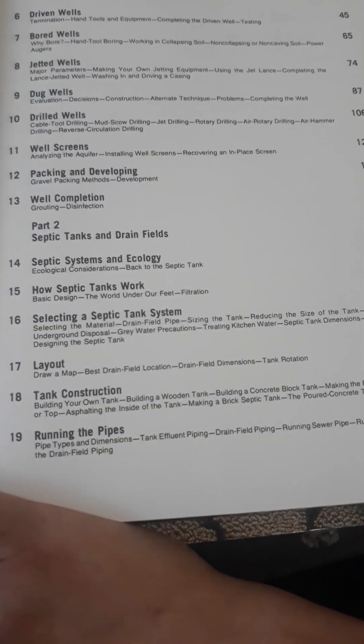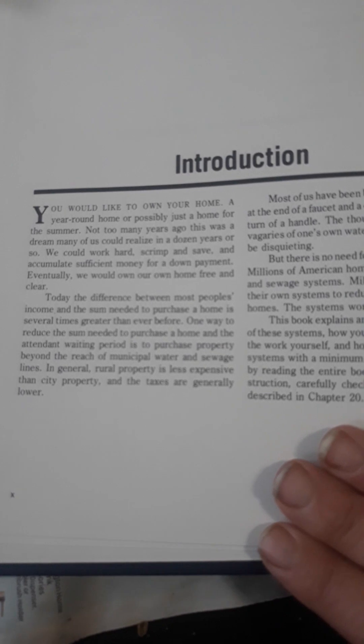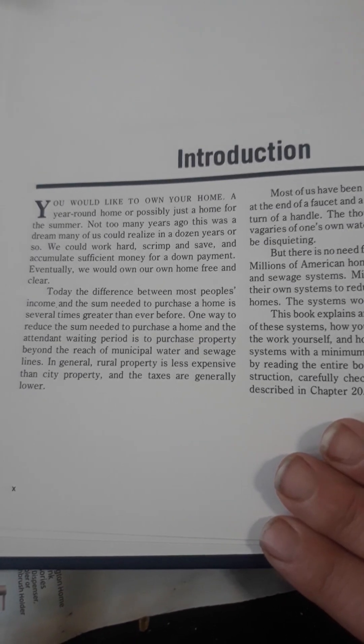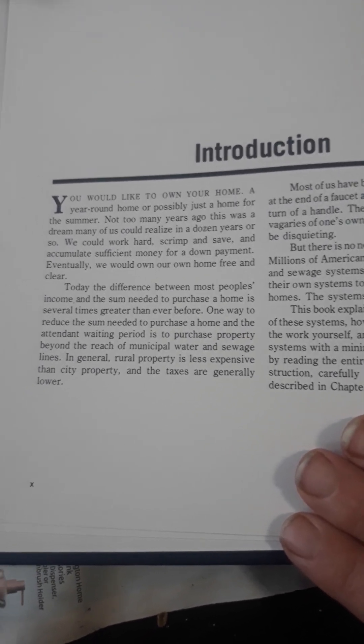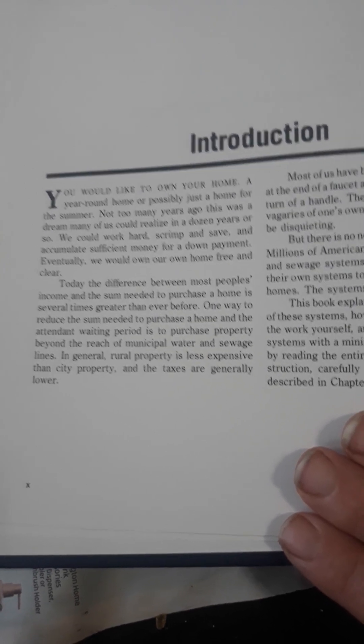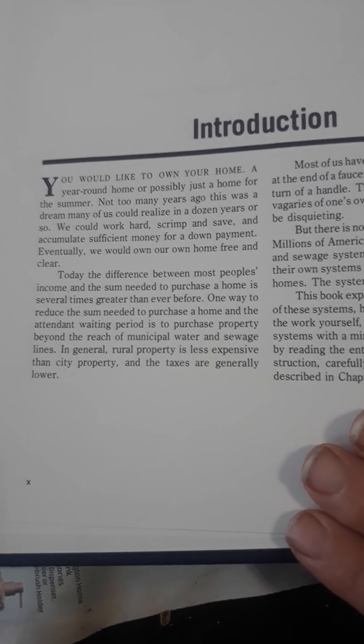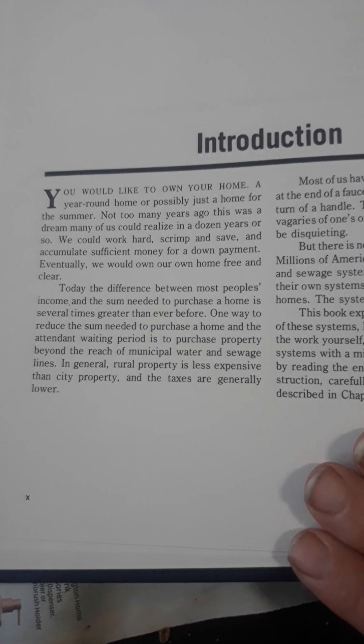How septic tanks work — you can start selecting the percolation task, constructing a dream. You would like to own your home, a year-round home or possibly use a home for the summer. Not too many years ago, it's a dream many of us could realize in a dozen years or so. We could work hard to scrape and save and accumulate sufficient money for a down payment. Eventually, we would own our own home free and clear.